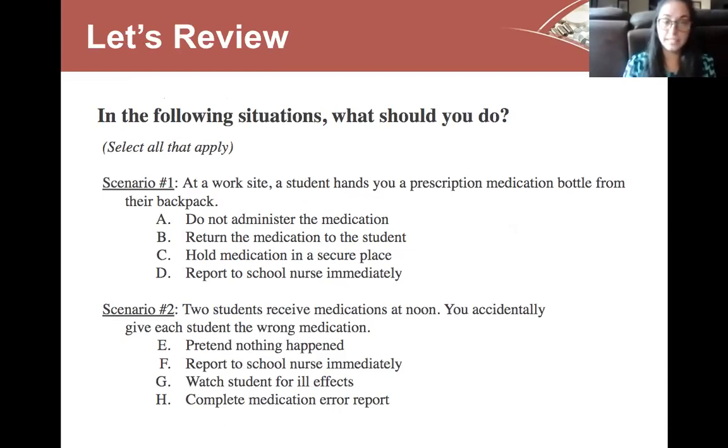Scenario one: you're at a work site and a student hands you a prescription medication bottle from their backpack. What do you do? A — do not administer the medication, because we don't know if there's an order or if this is the first time the student is taking the dose. B — the incorrect answer: do not return the medication to the student; instead call the nurse to figure out what to do. C — hold the medication in a secure place for the student. D — report to the school nurse immediately so we can determine whether there's an order and how to proceed.